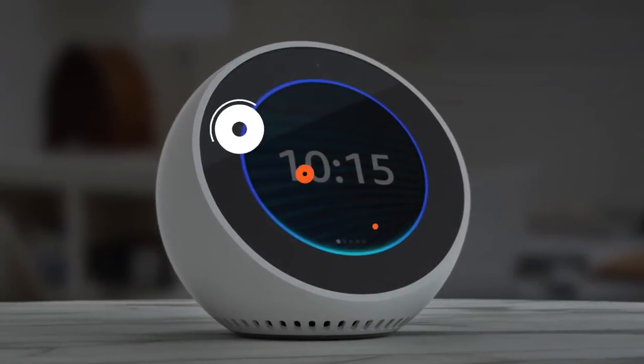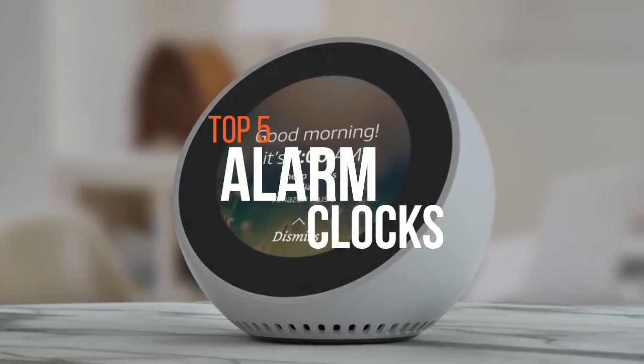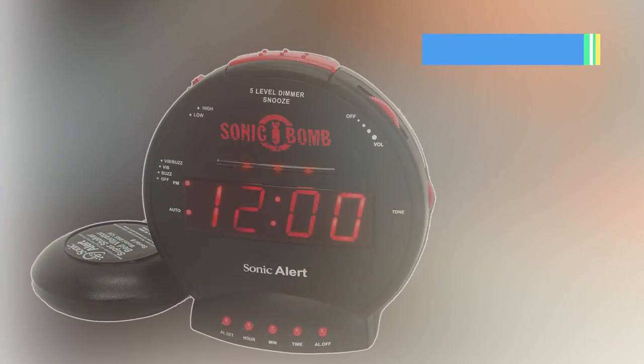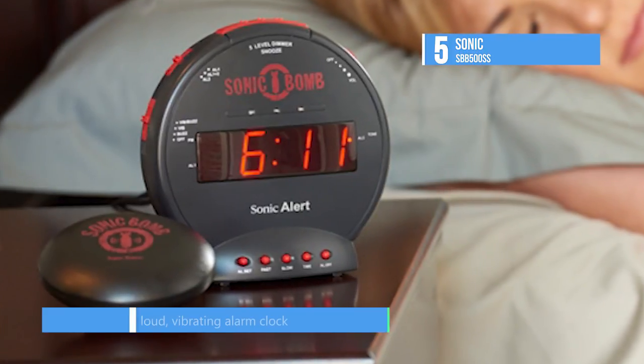Which alarm clock best suits you? Take a look at this video and find out. At number five, we have the Sonic SB500SS. This is perfect for anyone who thinks they might not wake up in the morning.